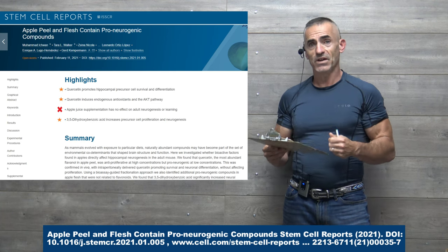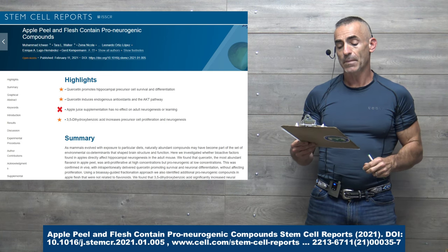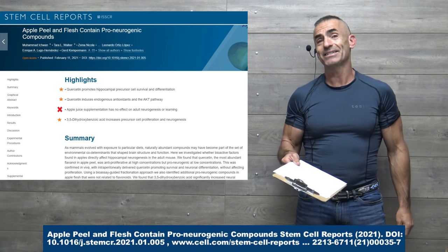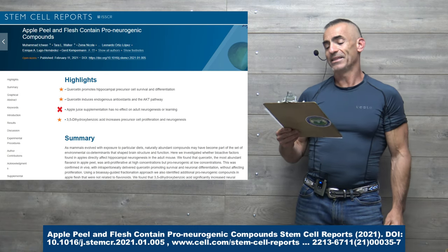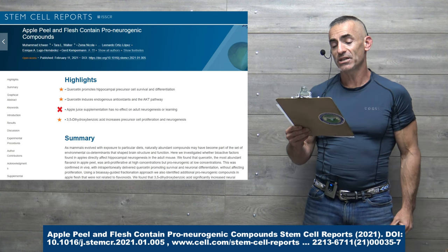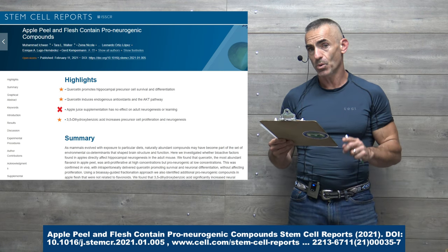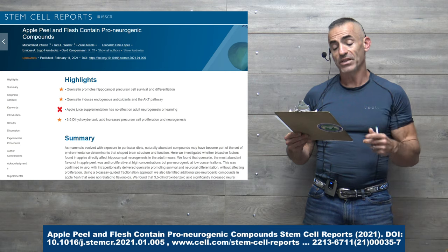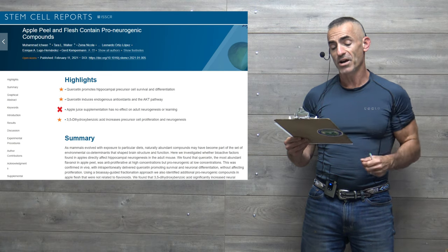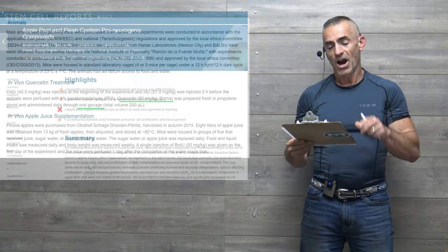The study summary highlights: quercetin promotes precursor cell survival and differentiation; quercetin induces endogenous antioxidants and the AKT pathway. Apple juice supplementation, according to this study, has no effect on adult neurogenesis or learning. And 3,5-dihydroxybenzoic acid (DHBA), as opposed to benzoic acid, increases precursor cell proliferation and neurogenesis.